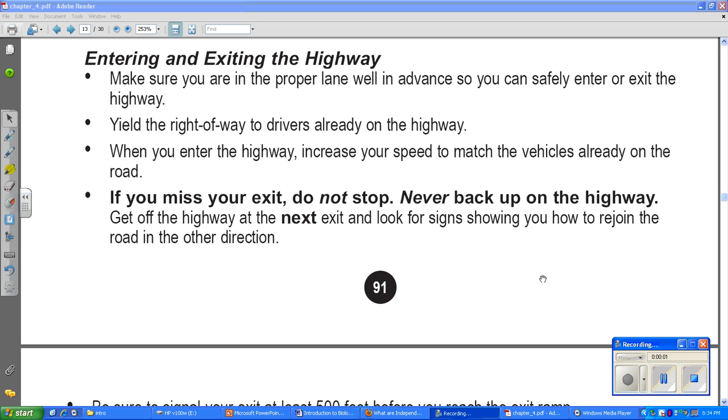Entering and exiting the highway can be scary. Make sure you are in the proper lane well in advance so you can safely enter or exit. If you want to leave the highway, you should be on the right-hand side to start with, so you don't have to cut across all the lanes of traffic. Sometimes you see people do that — it's dangerous. They're way out in the middle of the highway and then they cut in front of people.